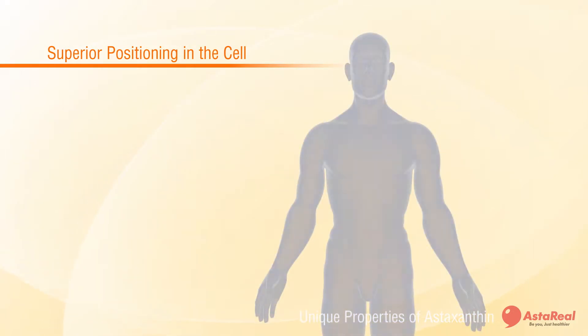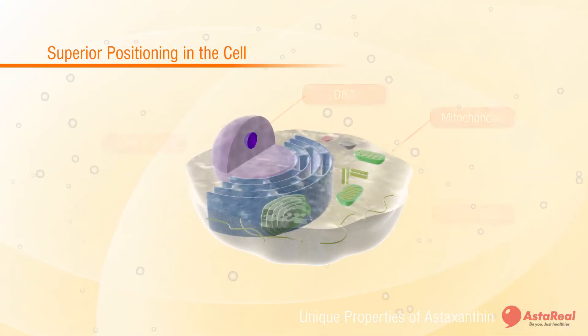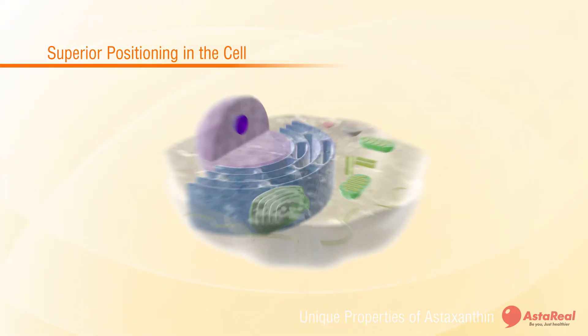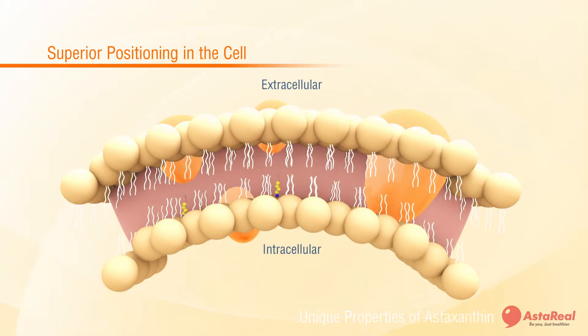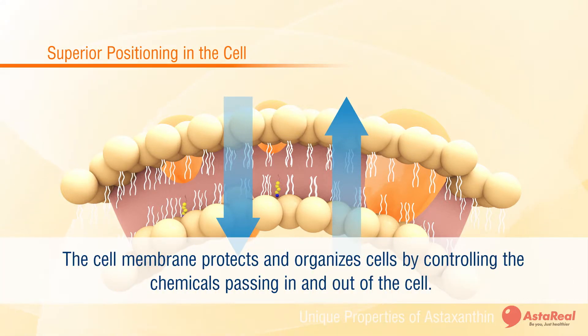The other advantage of astaxanthin is its superior positioning in the cell compared to other antioxidants. It is estimated that our body consists of 60 trillion cells, and each cell consists of a biological membrane that envelops vital components such as the mitochondria and DNA. Furthermore, the membrane can control the chemicals passing in and out of the cell as part of its normal function.